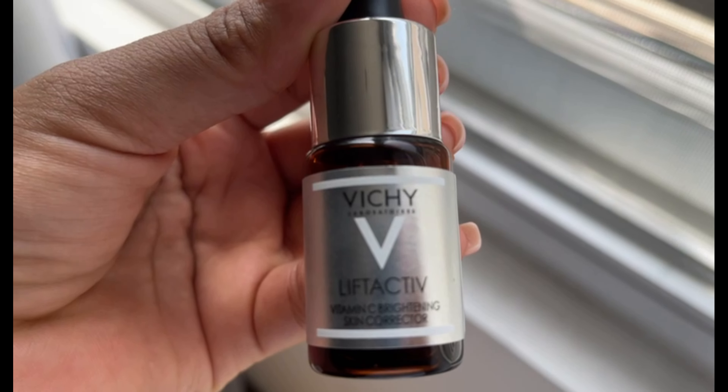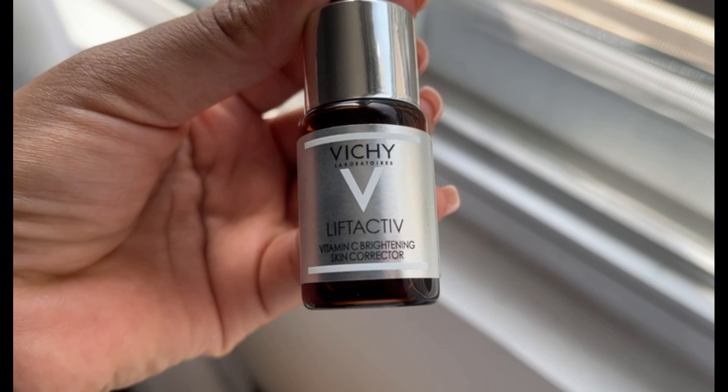Moving on with skincare, the next step is this vitamin C. I have a lot of things to say about this vitamin C — it's a game changer. I've seen results I've never seen with any other vitamin C I've ever used. It's a bit pricey compared to others I've used, but it's really worth it. I used it for about two to three weeks and this is my result — my face is so much brighter, there are no dark spots, no discoloration.